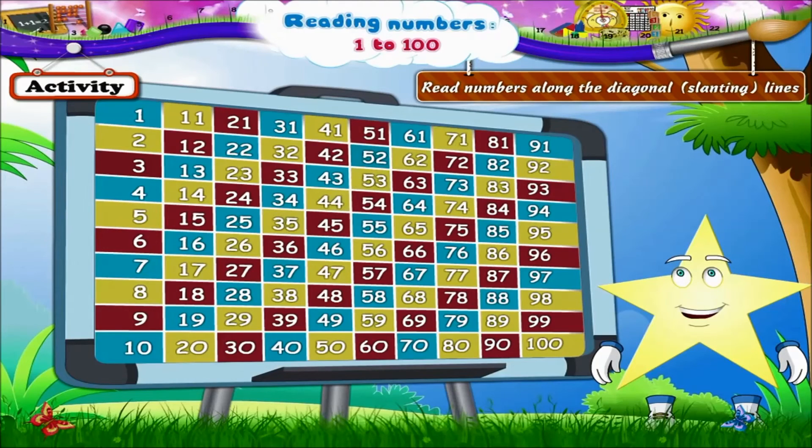Red line: 9, 18, 27, 36, 45, 54, 63, 72 and 81. The blue line: 10, 19, 28, 37, 46, 55, 64, 73, 82, 91.